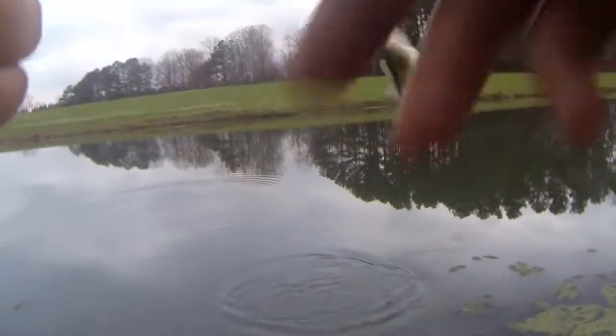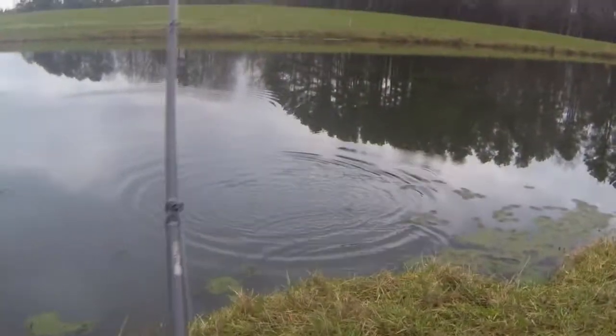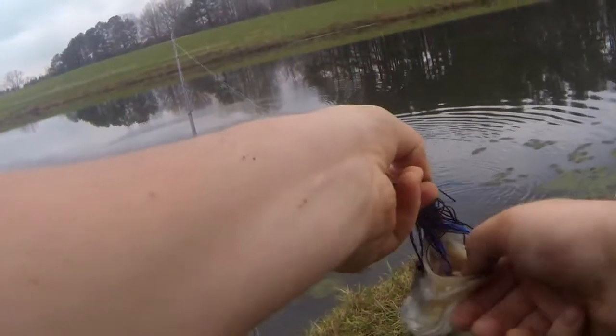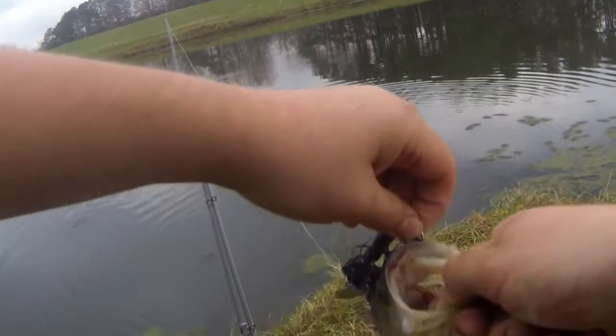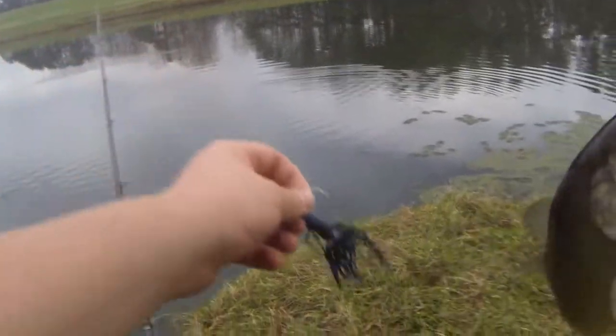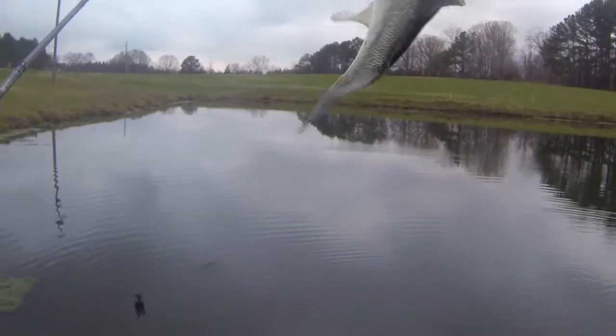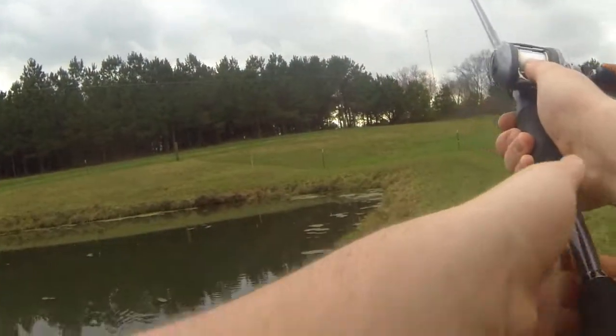Got one, finally! Switched to a blue and black chatterbait. Got a nice little dink on there — half pounder. Come on, where are the big fish at? Half pounder, not bad. I could have had five bass in by now.